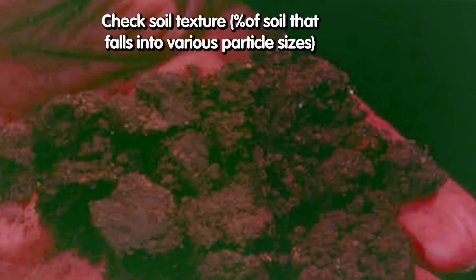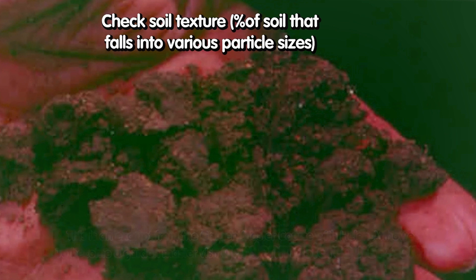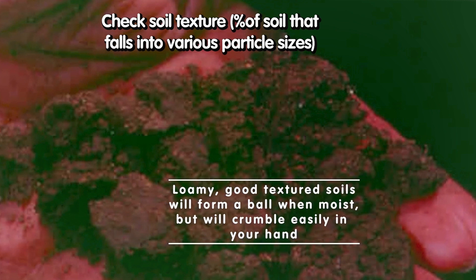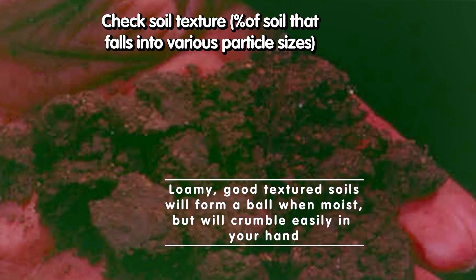So soil texture — this is what this chart is kind of showing: the different particle sizes and weights. Loamy, good-textured soils form a ball when moist, but it remains crumbly. It kind of falls apart in your hands, but you can still see the texture — it still holds together slightly.